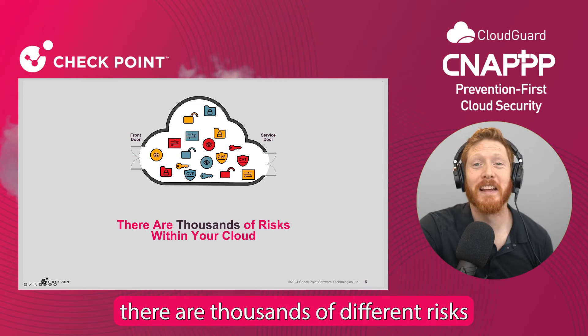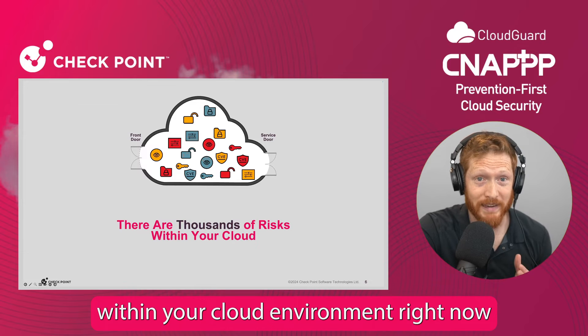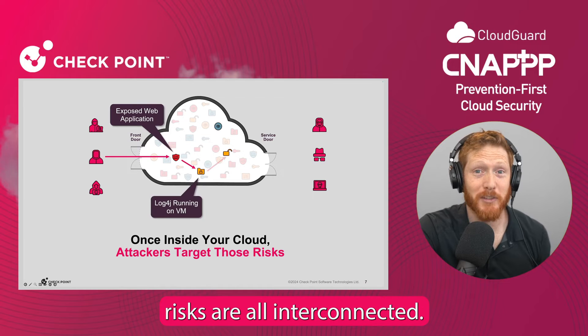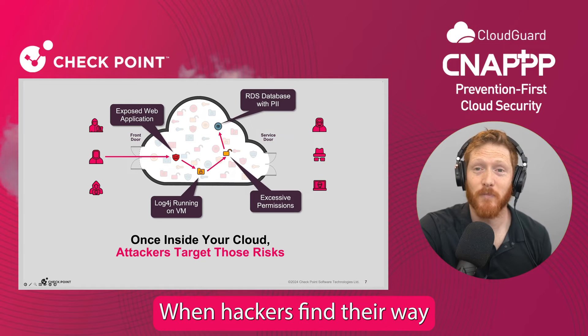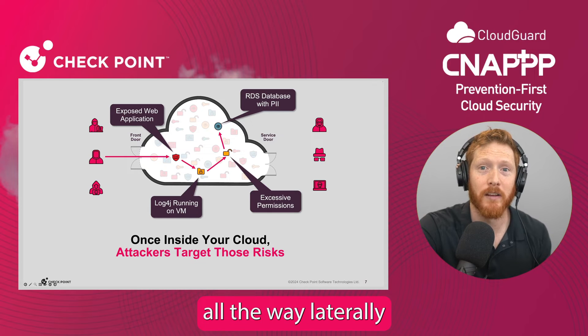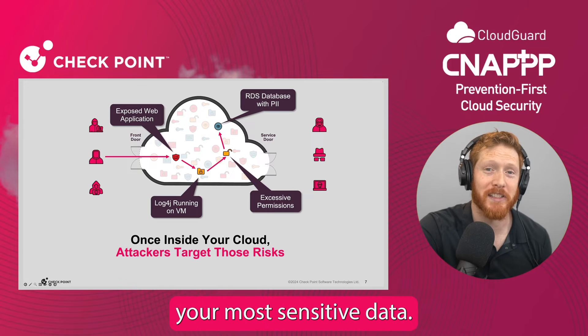And if that weren't bad enough, there are thousands of different risks within your cloud environment right now. Because all of these assets and various risks are all interconnected, when hackers find their way through the front door or the service door, they can then exploit their way laterally from one asset to another until they can access your most sensitive data.